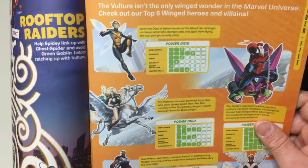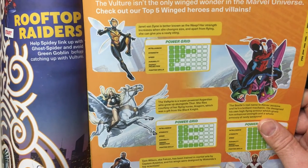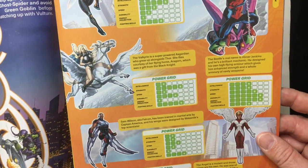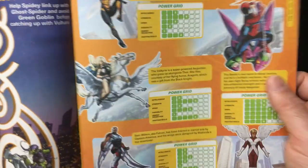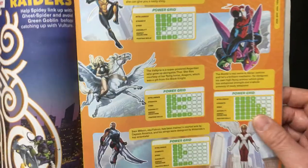Stat page. You got a Wasp, Valkyrie, Falcon, Angel, a Beetle. That's pretty cool.